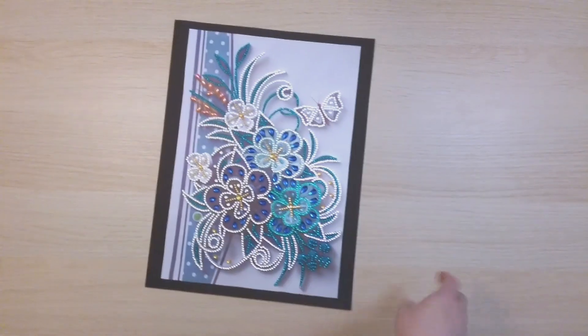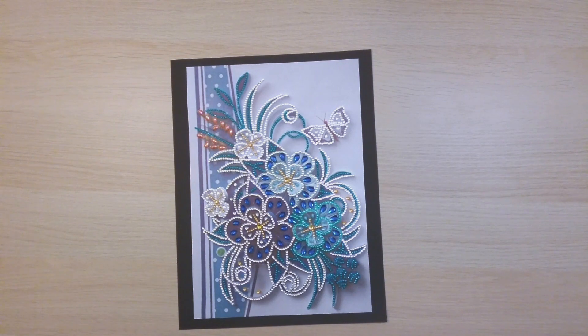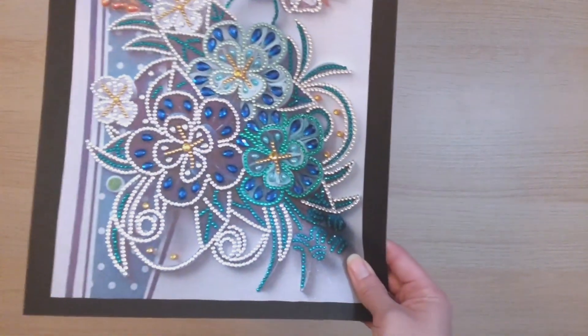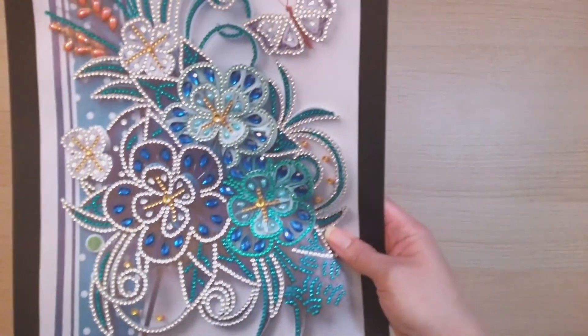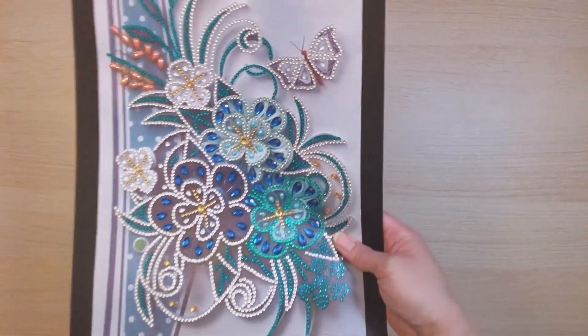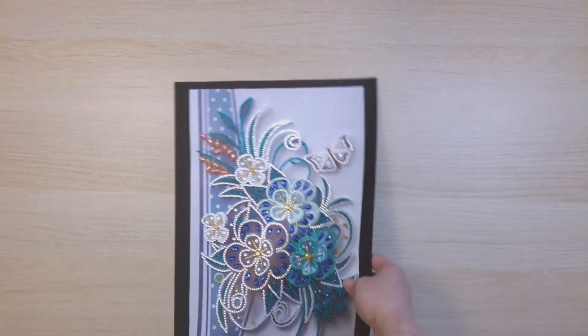The next is another flower paper-quilling diamond painting from DIY Choose — it's beautiful. These are just so fun that I keep doing them. I really like the blue-green teal color scheme on this one. I do remember adding more drills to fill it out, but if you have extras, why not?